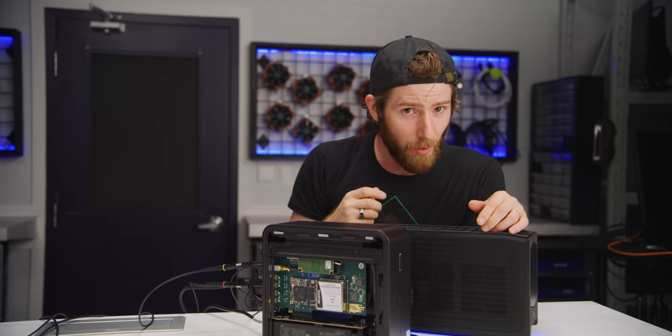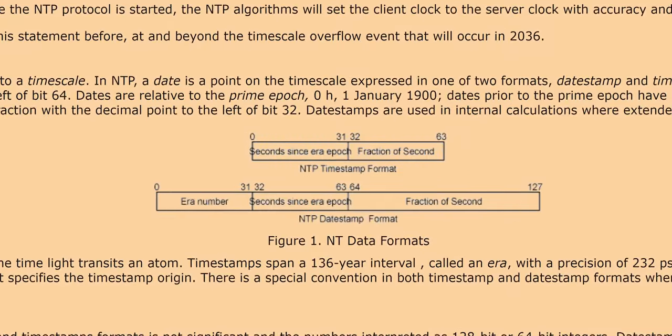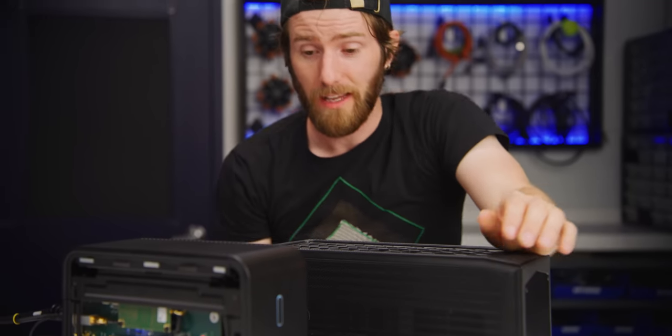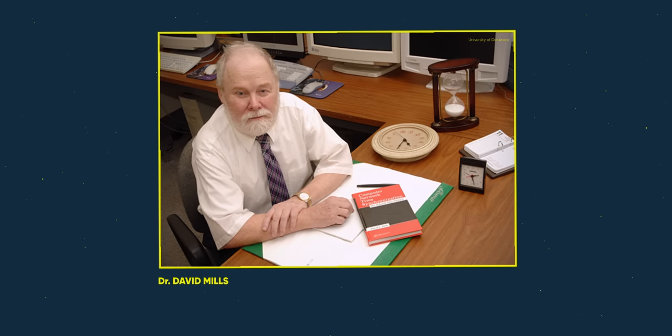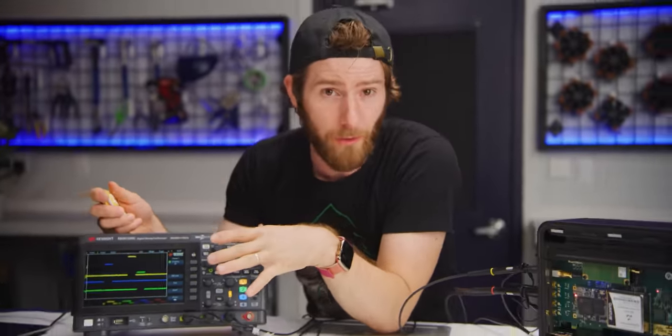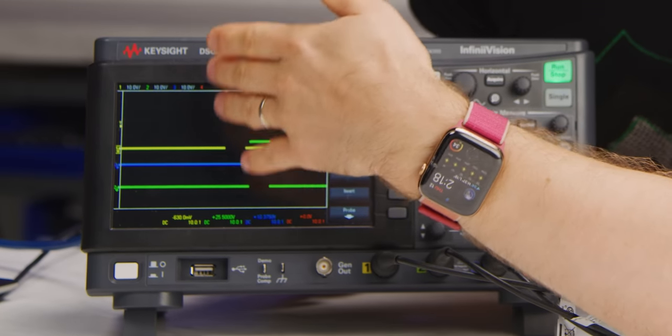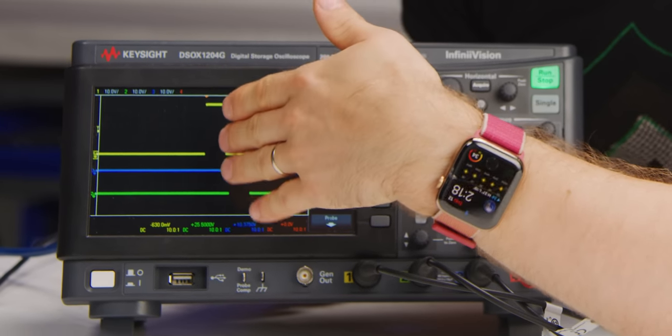But we've got a big problem. You see, these two computers — and probably the one you're using right now — are synchronized using the Network Time Protocol, or NTP. And NTP was awesome back when it was created by David Mills back in the 1980s. But to say that computers have gotten a little faster and the internet has expanded since then would be a gross understatement. So look at this. We've set each one of our computers to output a timing pulse every second. And you can see right here, they're pretty close, within a few milliseconds of true time.